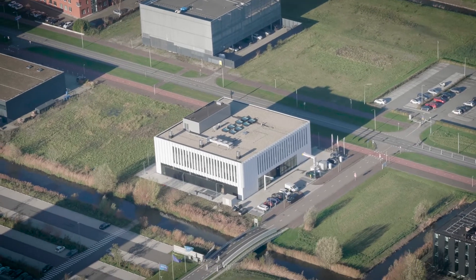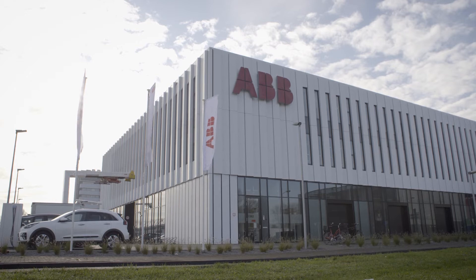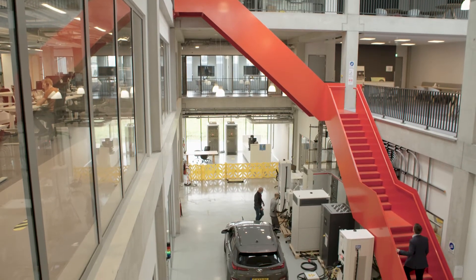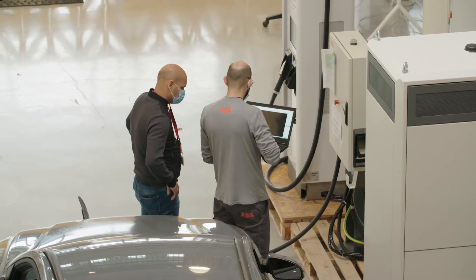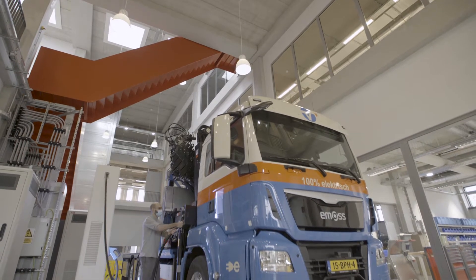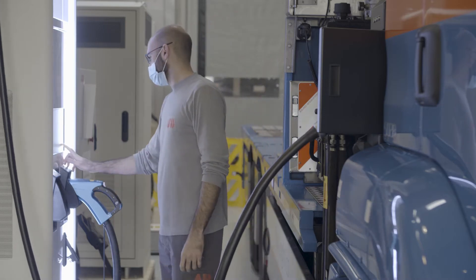It's a nerve center for research into electric vehicle technology. ABB's e-mobility innovation lab at Delft University of Technology in the Netherlands is the new global hub for the company's R&D into EV charging hardware and software — from the booming electric car market to rapidly growing newer sectors like electric buses and trucks.